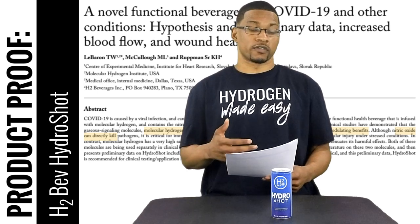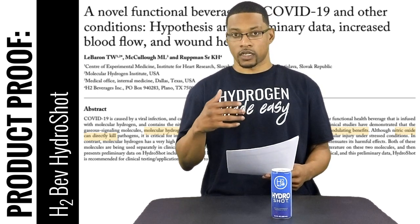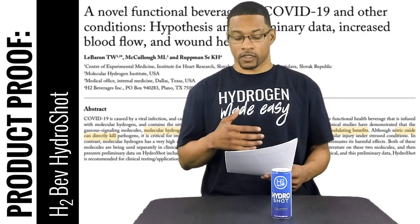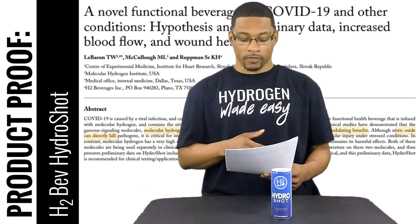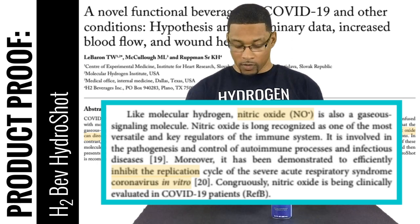Another portion of this article I want to highlight is the section on nitric oxide and immune function. In particular, it states that nitric oxide is a gaseous signal molecule and is long recognized as one of the most versatile and key regulators of the immune system.